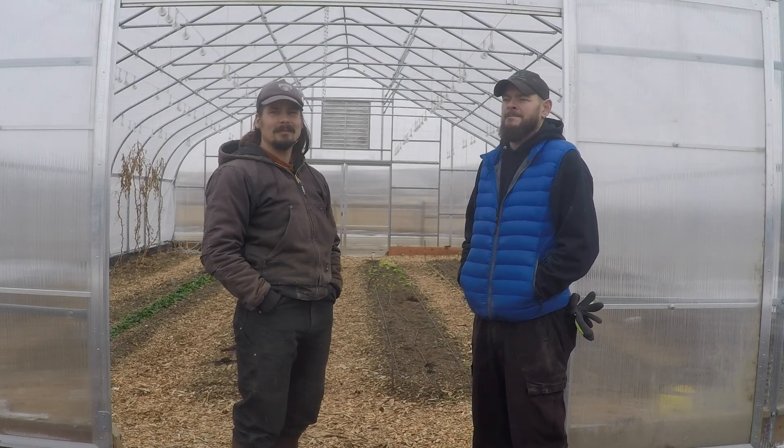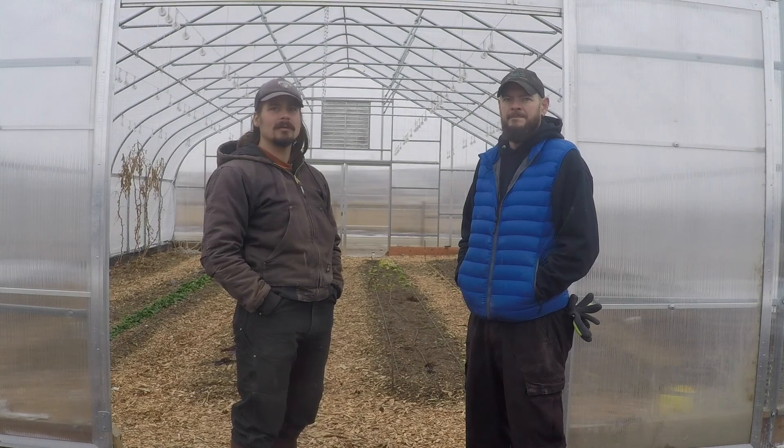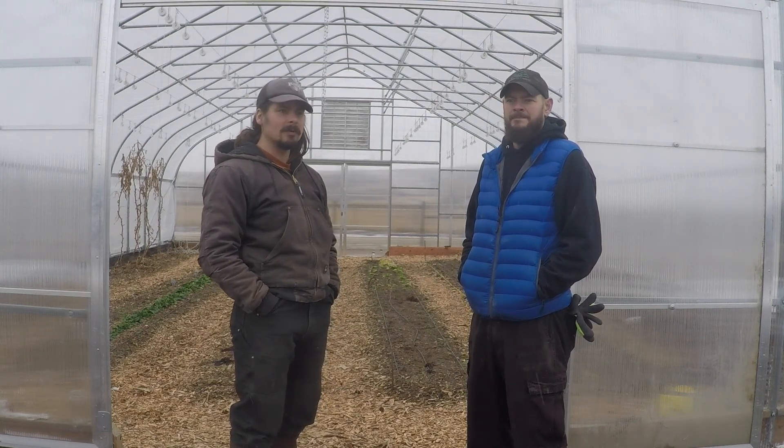Hey, Tim Pichakoski here with ABC Acres, and I'm Brett Malengo. We're outside of our high tunnels and it is 40 degrees outside, sleeting and snowing, and we still got stuff growing inside. We're gonna take a quick look into Artemis here.